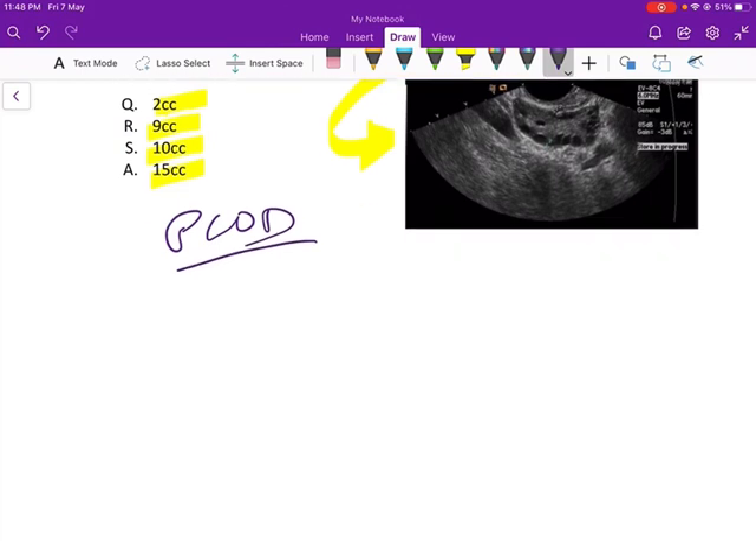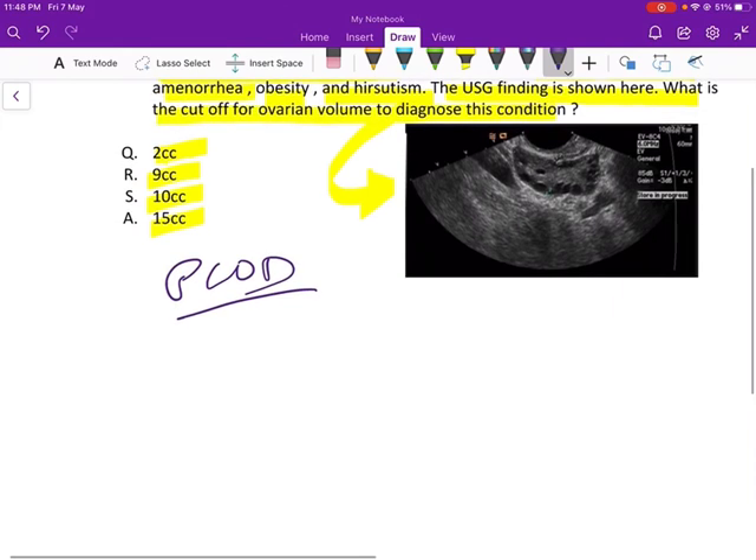First thing to remember: ovaries may be normal in PCOS, and conversely, the polycystic ovarian morphology may be seen in women without the syndrome. However, it is well accepted that women with PCOS tend to have larger ovaries with an increased number of follicles.